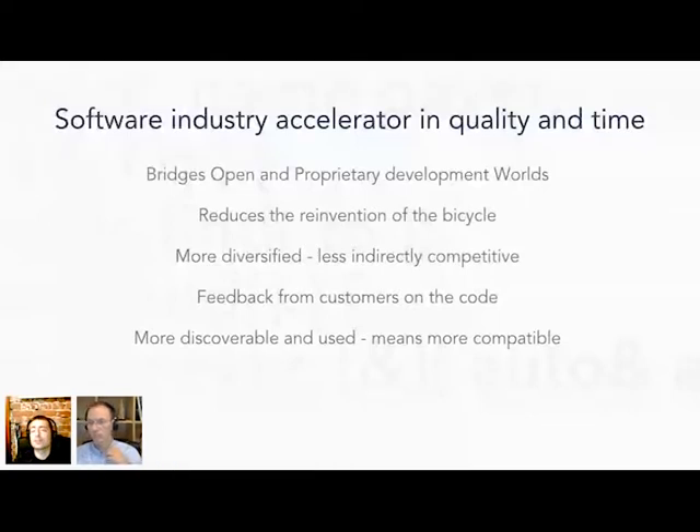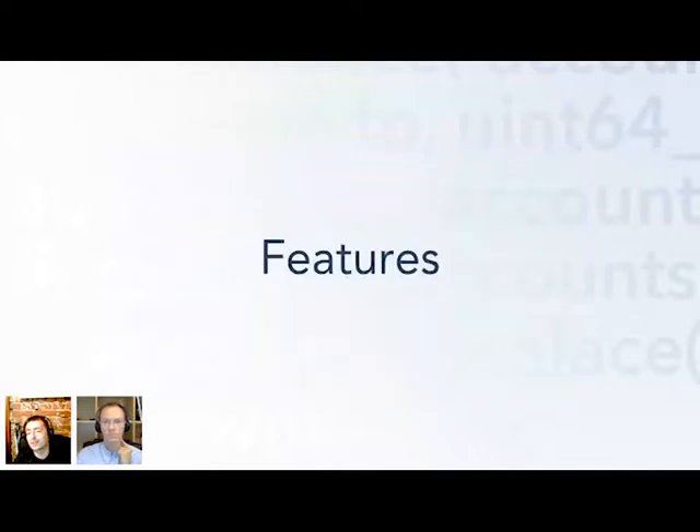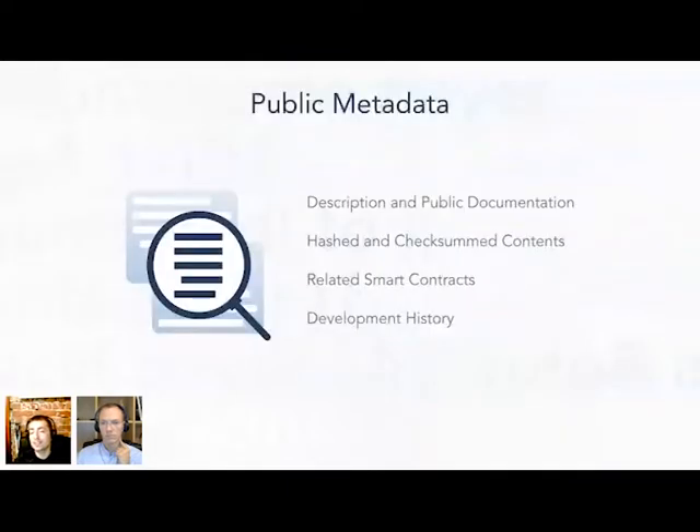Most importantly, it will make code discoverable and used, meaning it will become much more compatible across platforms. Kodom interfaces with Git, the most widely used distributed version control system, and we've added a nice user interface. We add features to the package which will enable code marketing. Public metadata is the main feature which enables discoverability of source code.